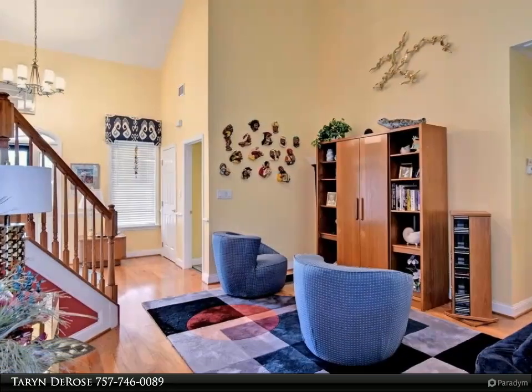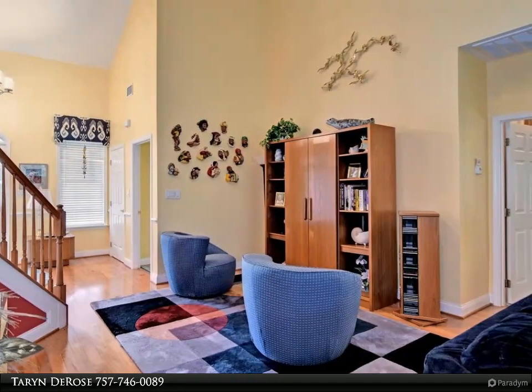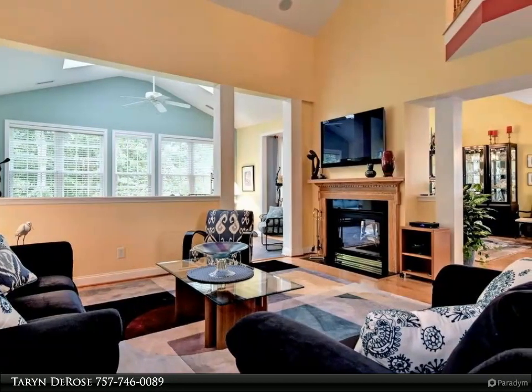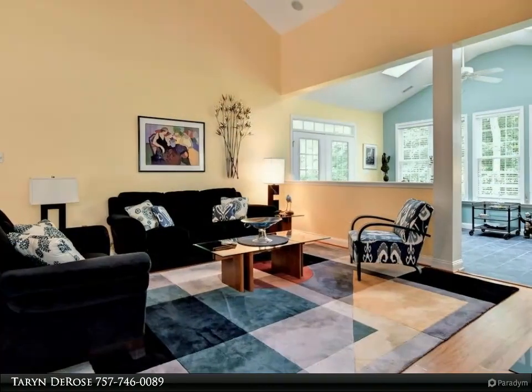Made to accommodate first level living while having extra living space on the second and lower level to welcome family and friends at a moment's notice. Upgrades include hardwood floors throughout the main living area, stainless steel appliances, lower level wet bar, and so much more to give you that true custom home feel.